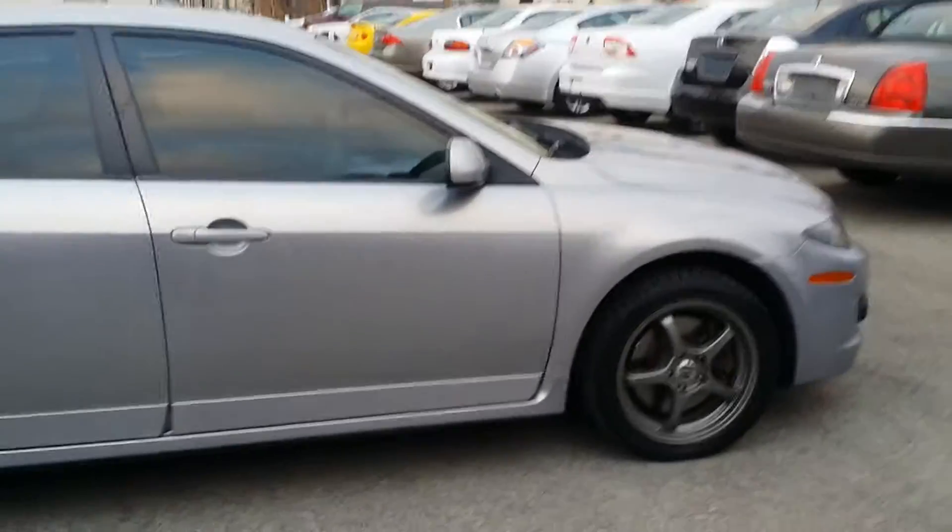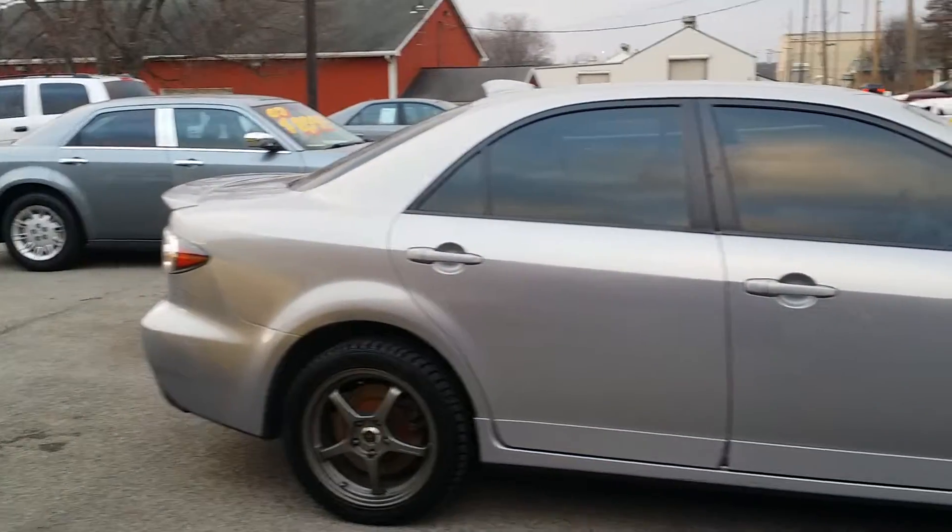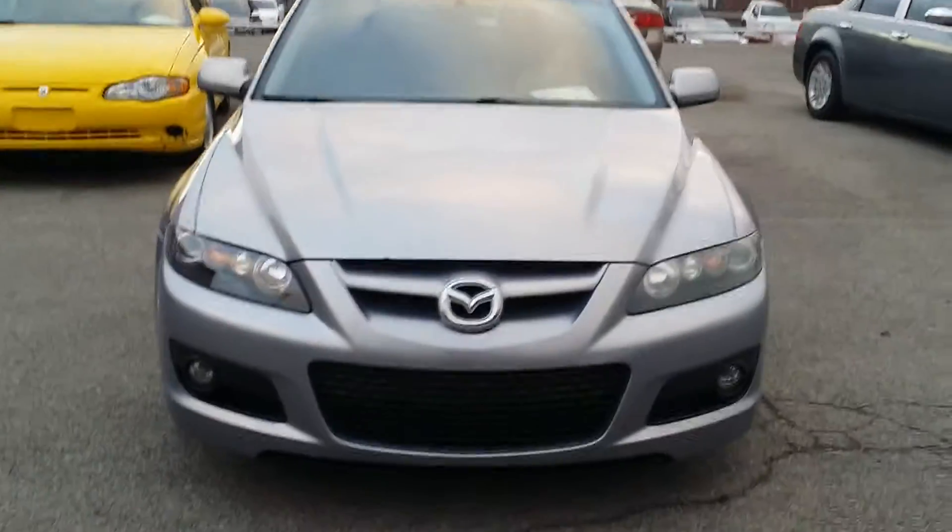Got some window tint, looks like. Here is a shot of the passenger side. And we'll take a look at it head on. Got some fog lights there. Let's take a look at the inside.